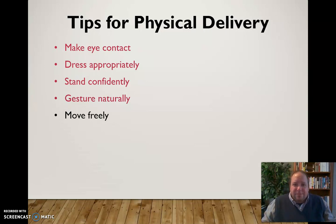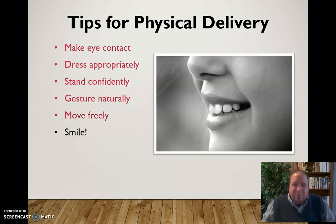Feel free to move freely about the stage if you have the opportunity, as long as you're not pacing rapidly back and forth as a distraction. Moving around can help expend some nervous energy and be very helpful to you as a speaker. And smile — please smile. The audience wants to know you're not in pain up there, that you're enjoying the process and excited about what you're talking about.